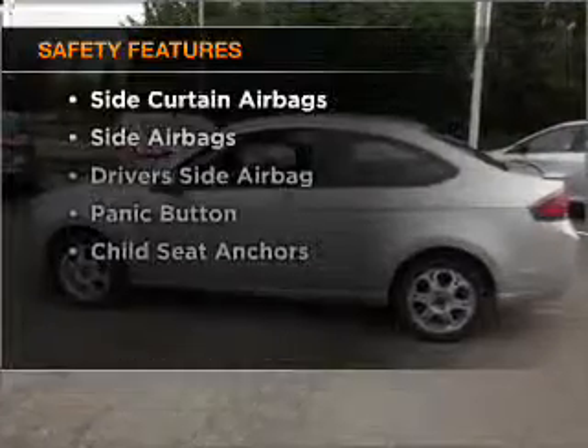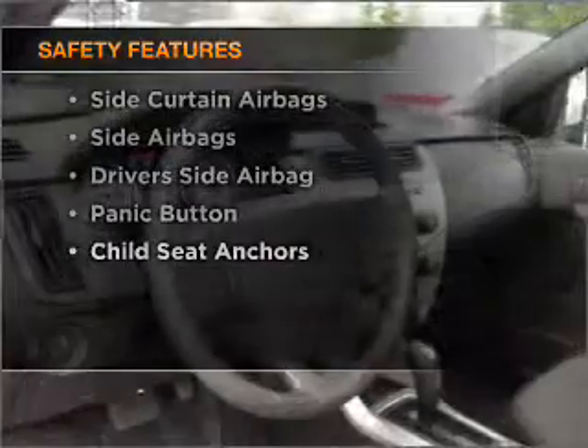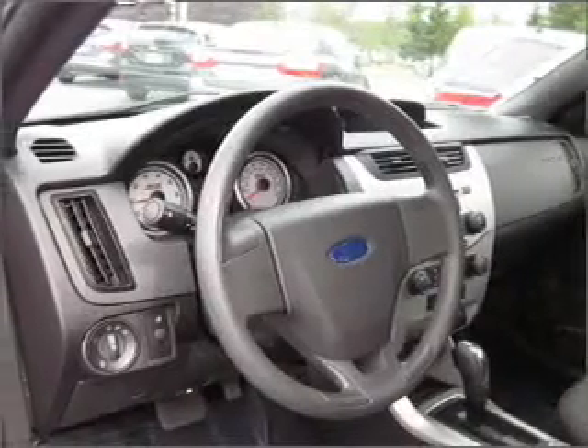And for your peace of mind, the following safety equipment is included: side airbag. Call today to schedule a test drive.